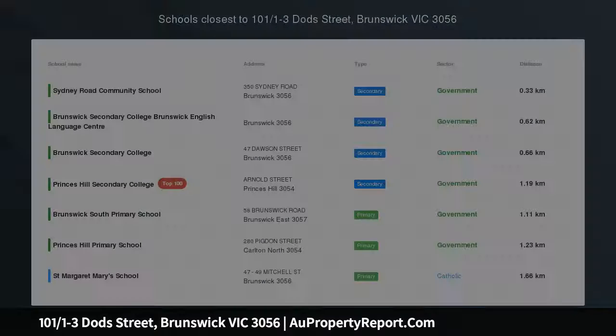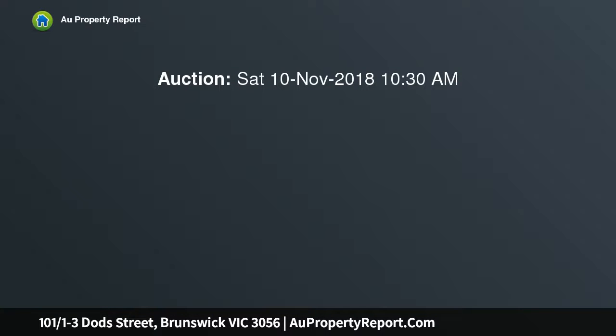Inspirational inner city warehouse lifestyle. The irresistible industrial character and architectural style with vast interior spaces of this impressive first floor warehouse apartment, with a wall of windows and doors revealing a huge undercover entertainment balcony, will inspire.